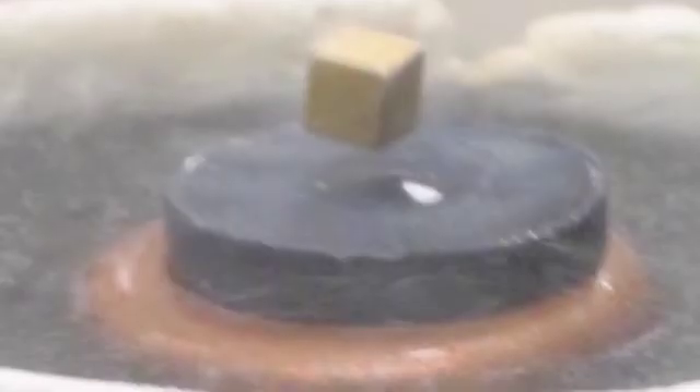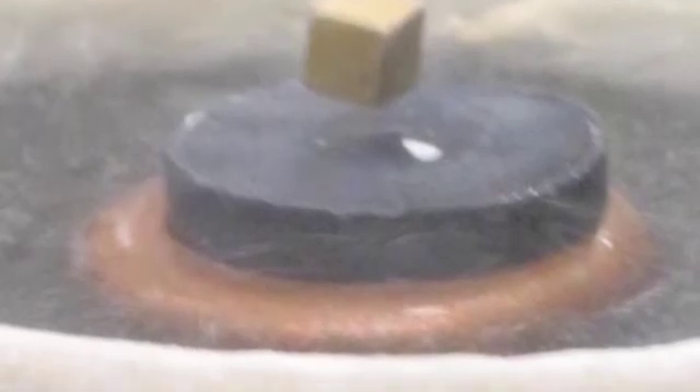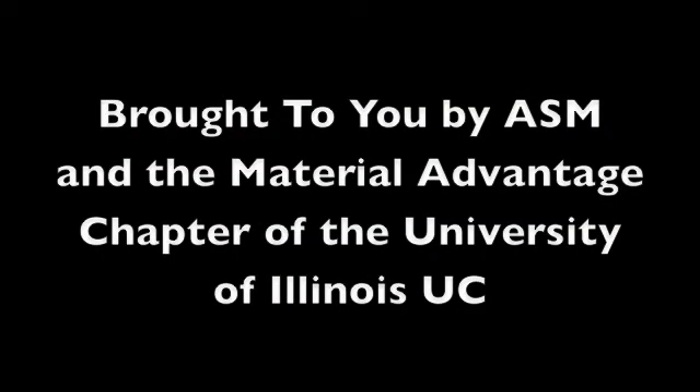And of course, thanks to Wikipedia for some quick fact-checking. See you next time on Materials Radio. And remember, Materials Radio is made possible by the 40,000 members of ASM International, the Materials Information Society, and the Material Advantage Student Chapter at the University of Illinois in Urbana-Champaign.